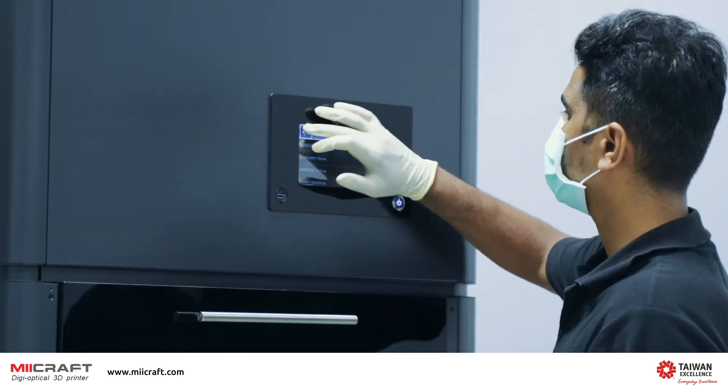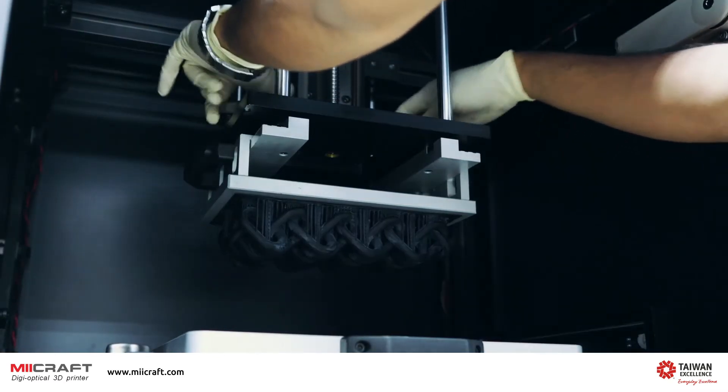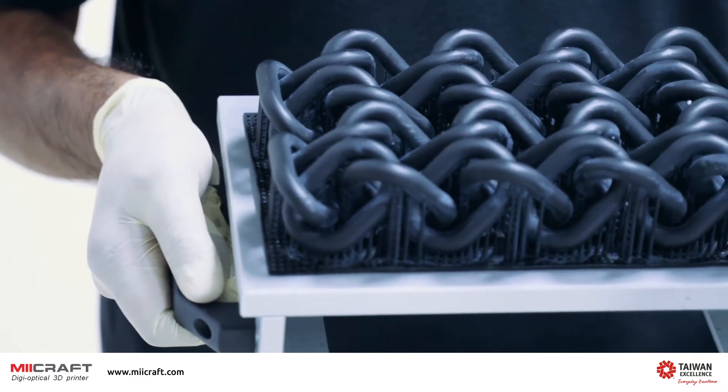Maycraft is one of the leading manufacturers of 3D printers, and we are devoted to serve accuracy, flexibility, and to provide fast printing experience.